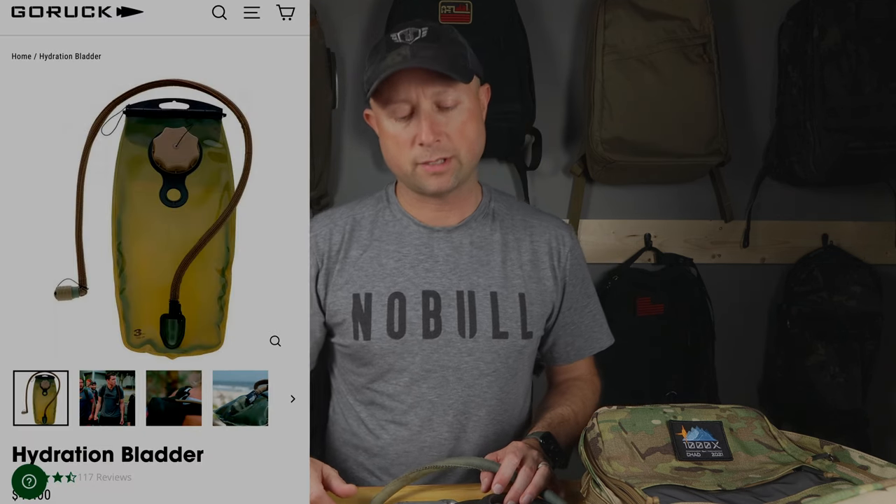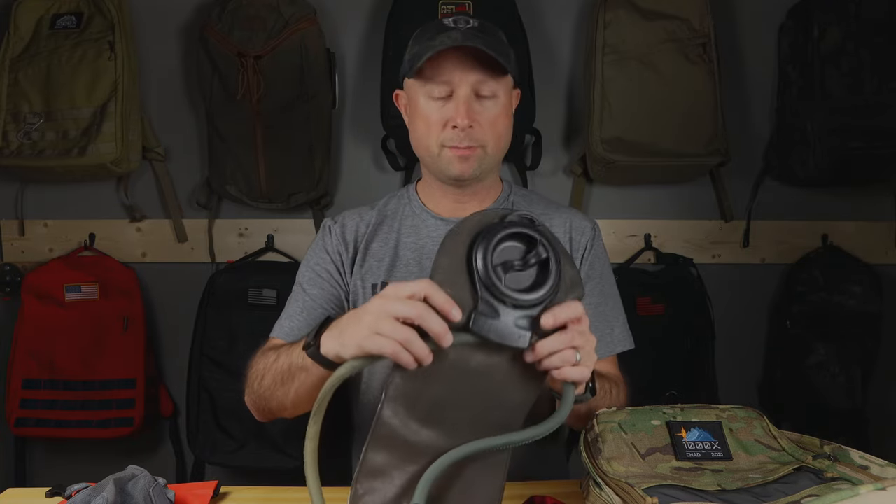You can use the CamelBak ones — I have a link in the description for all this stuff — or GoRuck is a big fan of the Source hydration bladder, which I also link to since it's pretty popular. A lot of folks like it because of the way the opening works. This one has the standard CamelBak valve, and I've never had any problem with these, so it really comes down to personal preference and bite valve. Either way, whether it's a bladder or some other bottle, you want a way to take fluids with you.